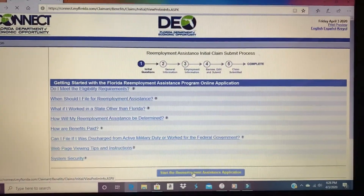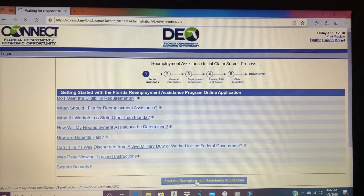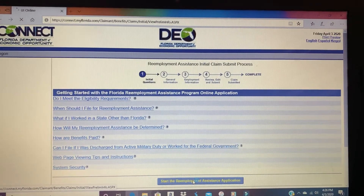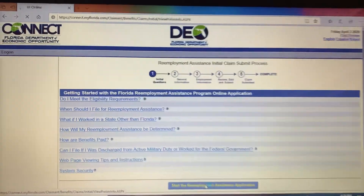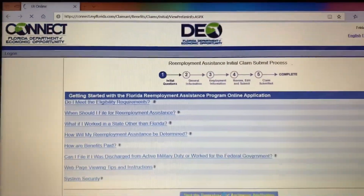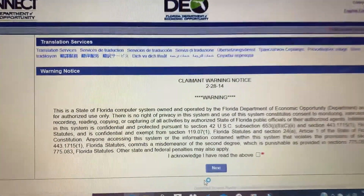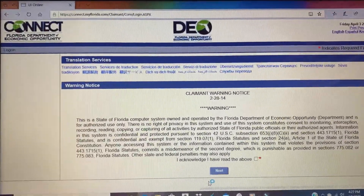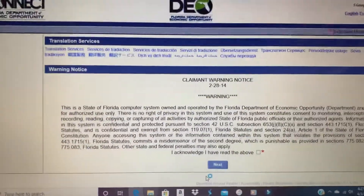Still spinning... and it took me right back to — guess where — the first page again, where I have to check the box again and hit next just to get back in.